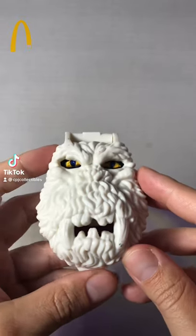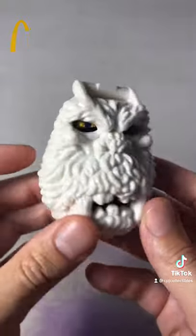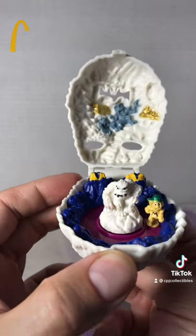Here's another classic McDonald's toy you might remember. This is the 1993 McDonald's Mighty Max Yeti playset. Now if you open it up, you've got a Yeti in the middle and Max who circles around on a little wheel.